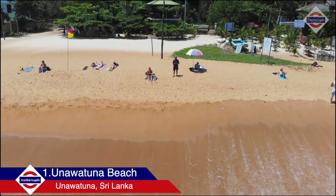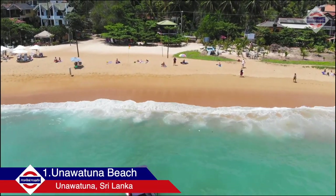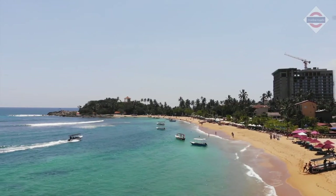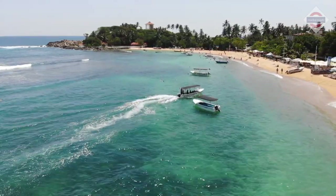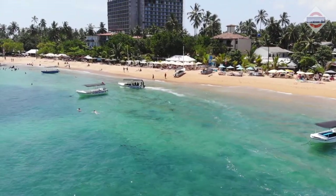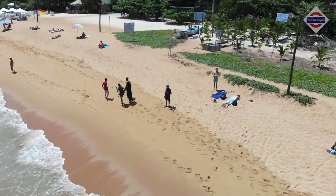Number one on the list is Unawatuna Beach, famous for its white sand and turquoise blue water. You can find quite a few water sports to choose from, or just stay by the beach and relax.